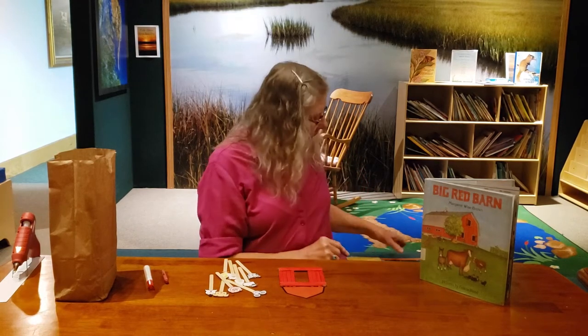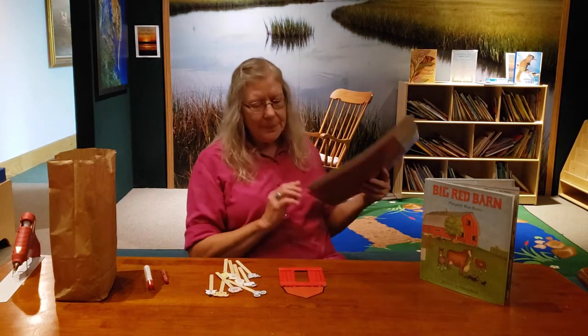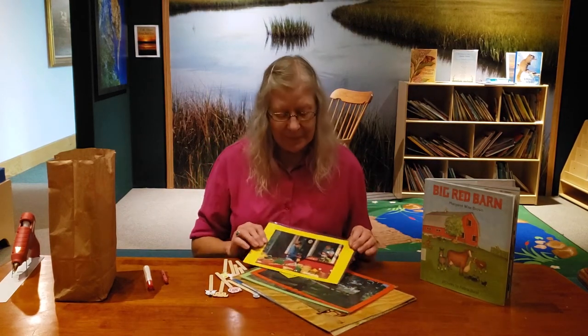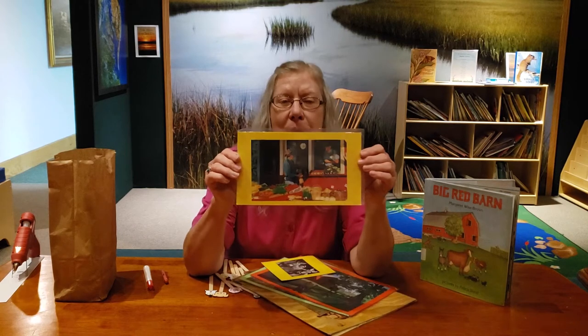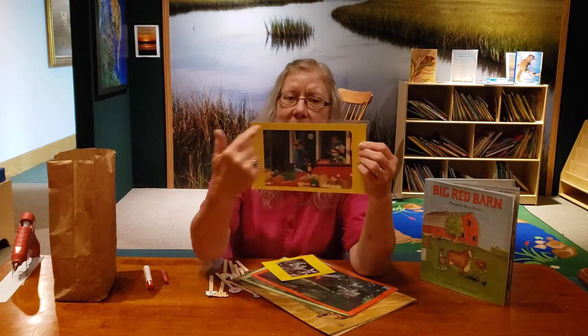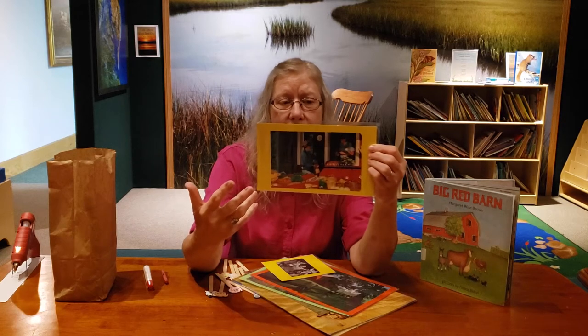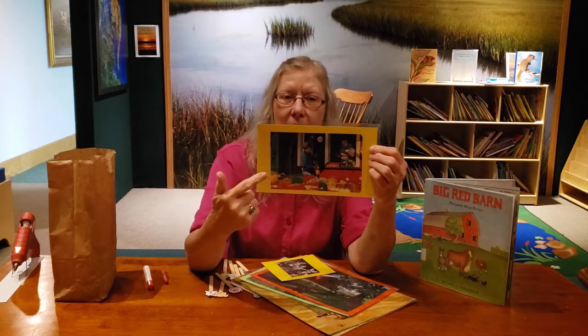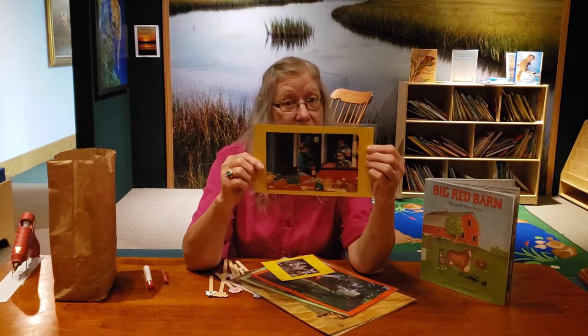Before we start, I just wanted to show you a few different pictures. This is like a farmer's market, and it's where a farmer has brought the food that he's raising on his farm, and other people like you and me can go and buy our fruits and vegetables and sometimes even some of the meat.